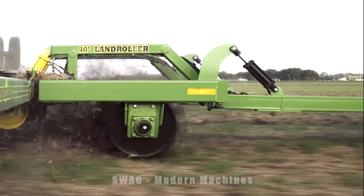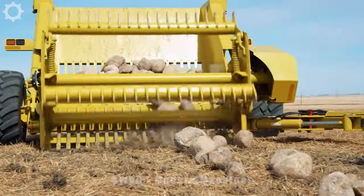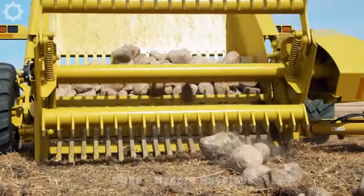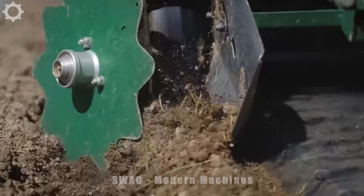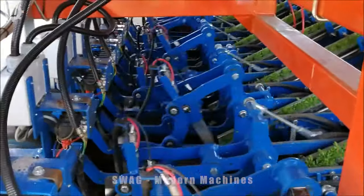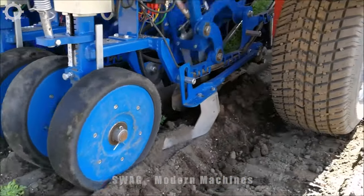However, the use of heavy agricultural machinery also poses a number of challenges, including significant initial investment, high technical requirements, and the need to ensure regular maintenance and repairs to maintain efficiency. Please like, share, and subscribe to our channel to get more useful information about world agriculture. See you in the next video.